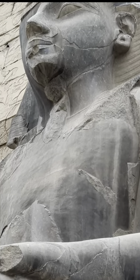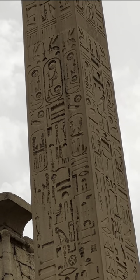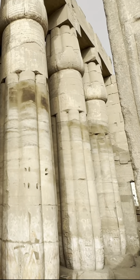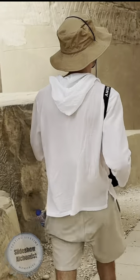Unlike the other temples that we've seen in Egypt, Luxor Temple is not dedicated to a deified version of the pharaoh. Instead, Luxor Temple is dedicated to the rejuvenation of kingship, and it may have been where many of the pharaohs of Egypt were crowned.